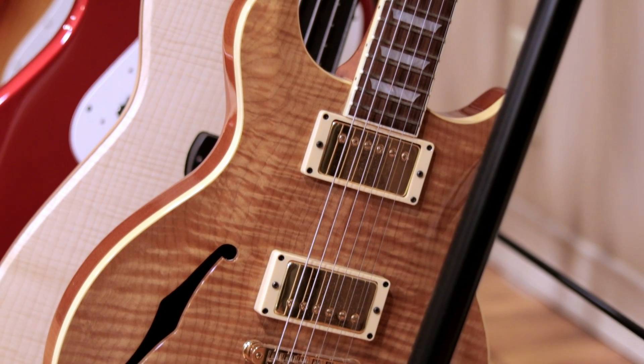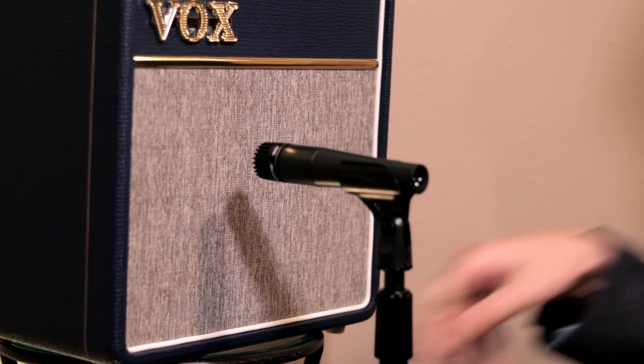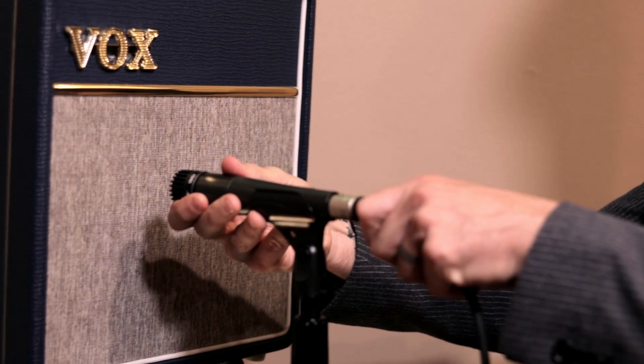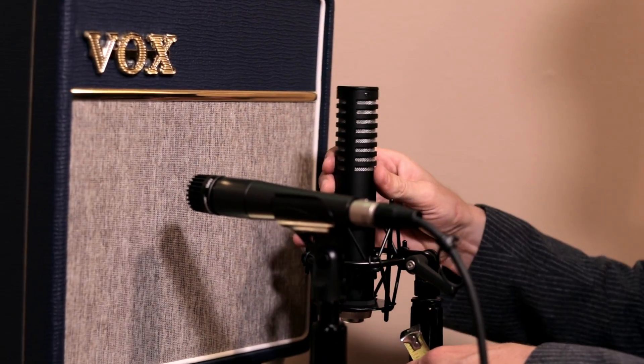We have a few different guitar amps at the studio, and certainly you're welcome to bring your own. When it comes to miking a guitar amp, we usually start with an SM57. However, we'll usually add a second or sometimes even a third mic to this so that you have a few different color options when mixing down.